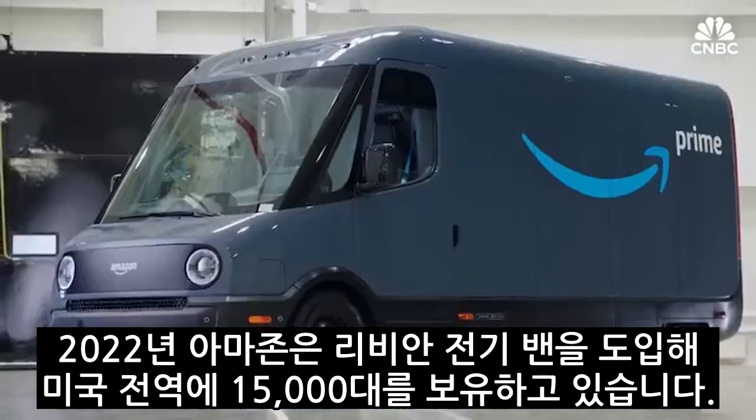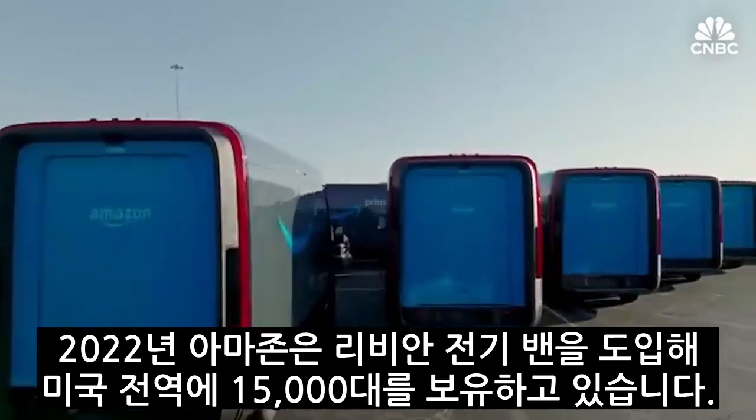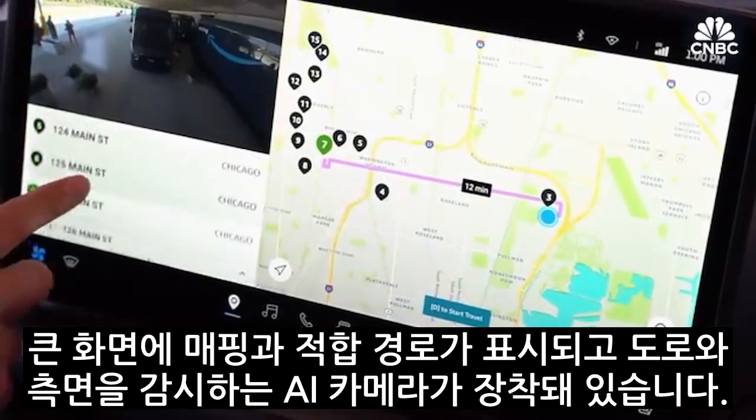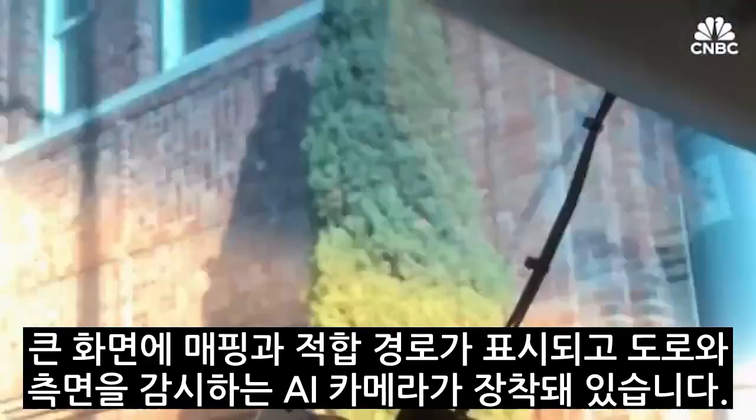In 2022, Amazon rolled out new fully electric Rivian vans and now has 15,000 of them across the U.S. They're equipped with large screens where new mapping and routing is displayed, as well as AI-enabled cameras that watch the road, sides of the vehicle, and the driver. There's no camera recording if the driver's not driving, and there's a privacy mode.